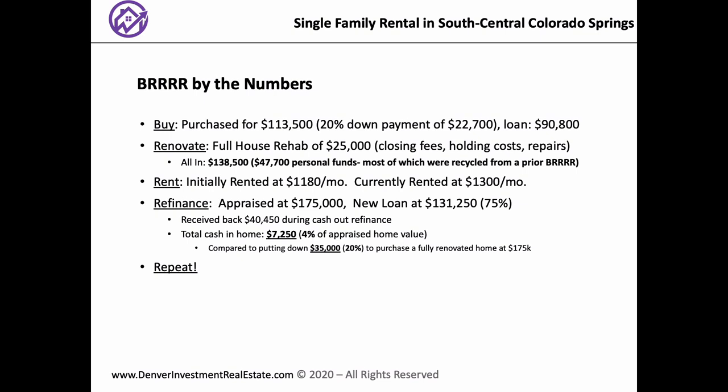Walk us through the numbers on your BRRRR. For the buy, we purchased it for $113,500 and put 20% down — so $22,700 down with a hard money loan of $90,800. We renovated the house — a full house rehab of $25,000 — and I lumped in closing fees, holding costs, and repairs. What was your estimate for all that? About $10,000–$15,000. How much work did you do yourselves? We did a lot — and we hired contractors, but we were really conscious about the types of repairs.